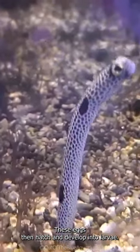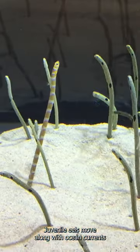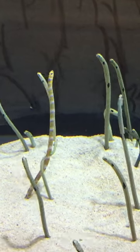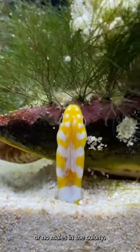These eggs then hatch and develop into larvae. Juvenile eels move along with ocean currents until they are strong enough to build their own sandy burrows. Females can change their sex if there are few or no males in the colony.